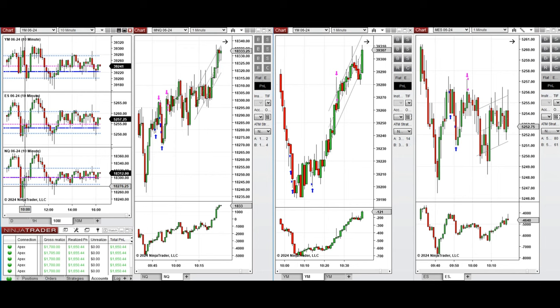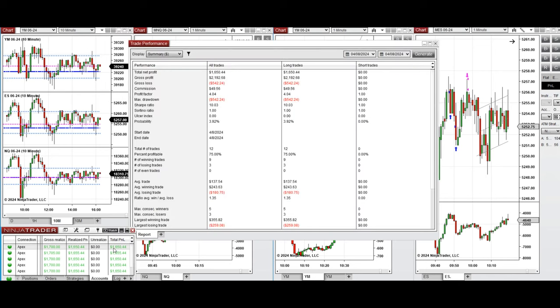This wave of uptrend was taken on NASDAQ, Dow Jones and S&P 500 with setup B, C and T repeatedly on all E-minis, and these signals were copied by copy trader to multiple Apex Trader funding accounts.